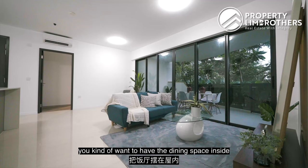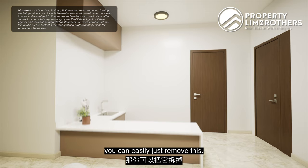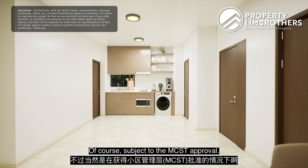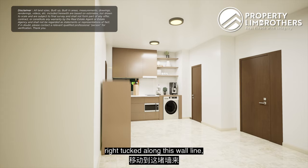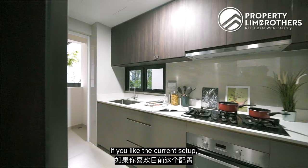Moving back in — if you want the dining space inside and a segregated play area, you can easily remove the dry kitchen and turn this area into a very nice dining area. Alternatively, if you don't really cook a lot, you can knock this wall down — subject to MCST approval — reposition the fridge to be tucked along the wall line, add a bit of countertop space, and have a huge dining table flushing across the entire space.